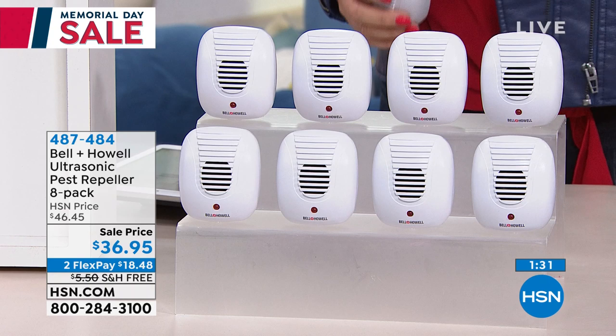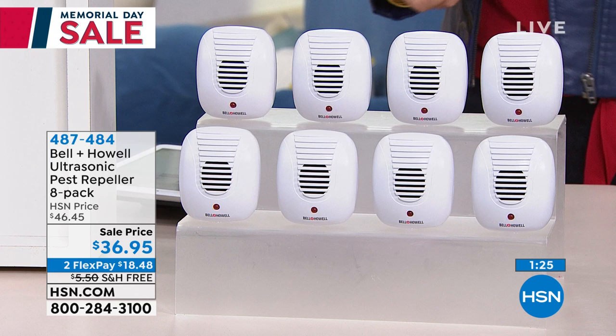It really gives you peace of mind. This is a deterrent, first of all. But if they do come in, they're not going to be happy. They are going to leave and go to the neighbors — and hopefully your neighbor will figure this out and do it themselves.